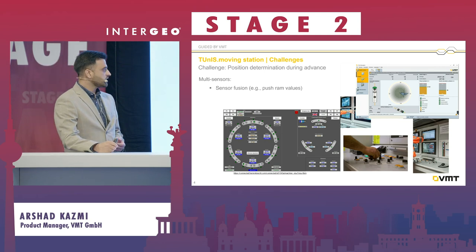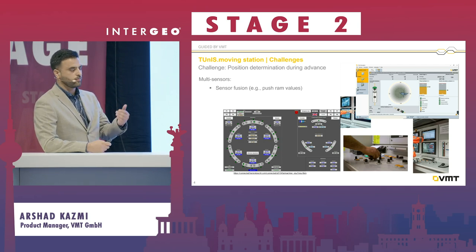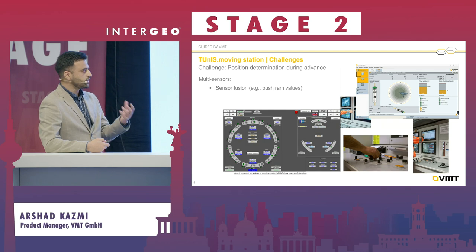The challenge, as mentioned, is how to determine the position when the machine is in operation mode and the operator is steering it. So we use a multi-sensor technique plus machine learning to determine the position.